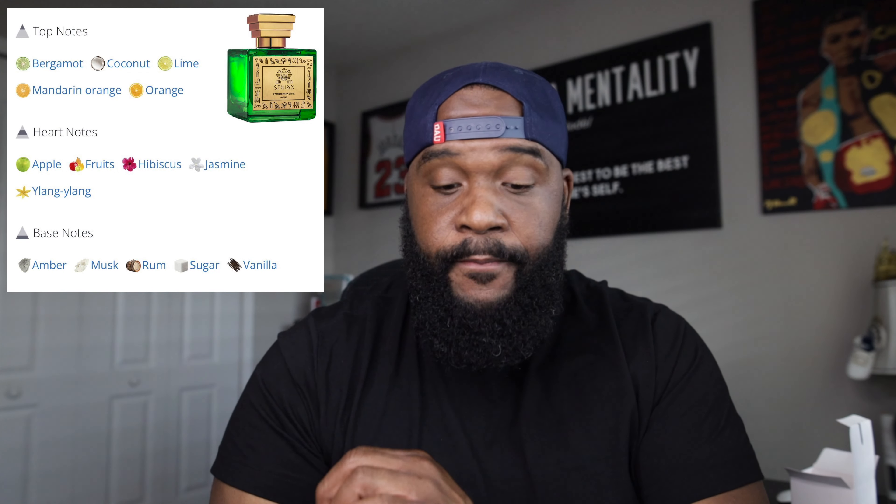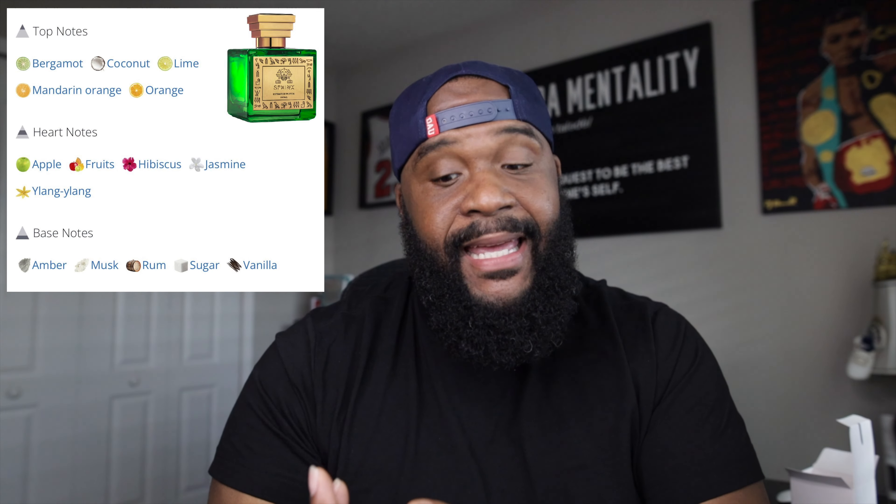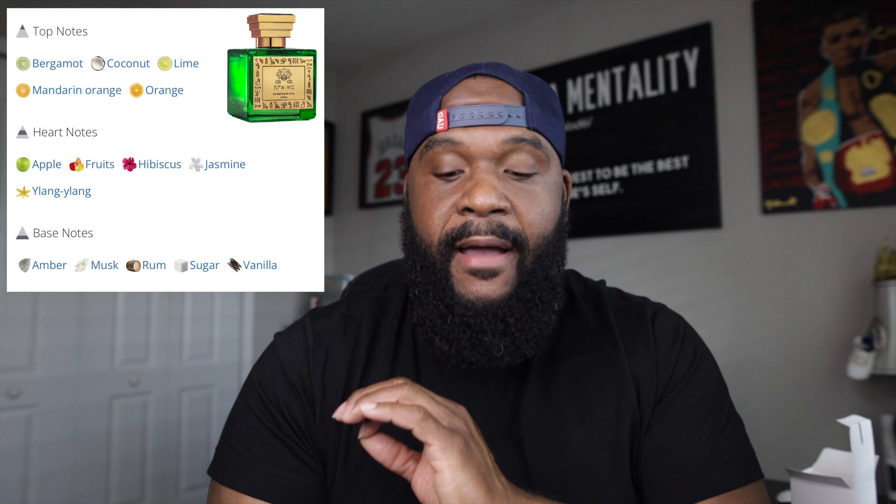Two sprays on my skin — gonna let that sit while we go ahead and get to the notes. First impression: I like this fragrance, and this is going to be something I'll definitely be wearing, especially given the time of year here in Florida. Top notes: coconut, lime, bergamot, mandarin, and orange. In the mids: apple, fruits, ylang-ylang, jasmine, and hibiscus. In the base: vanilla, rum, sugar, musk, and amber. So there's sweetness with the vanilla, amber, and sugar. I didn't get much musk in the opening.